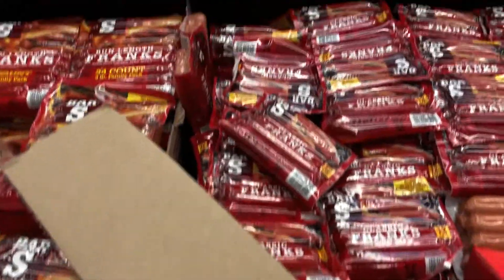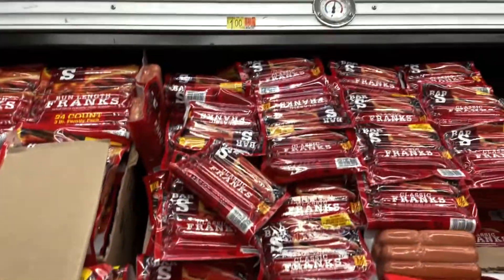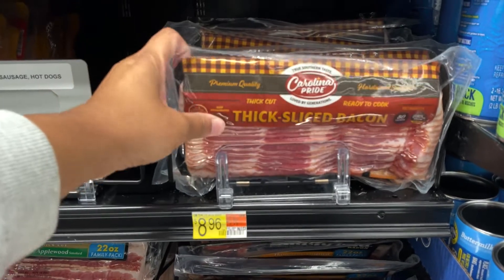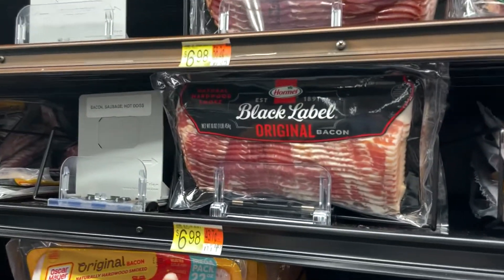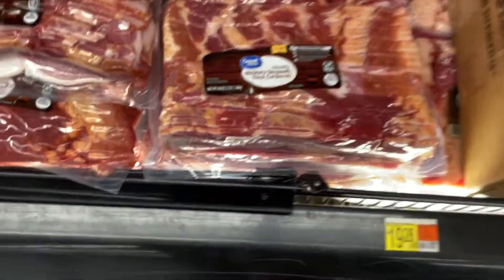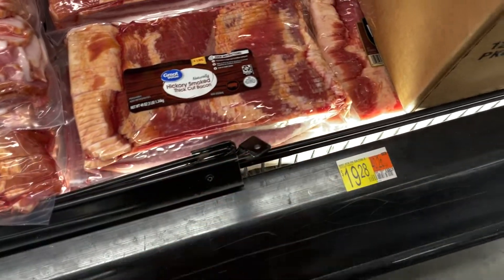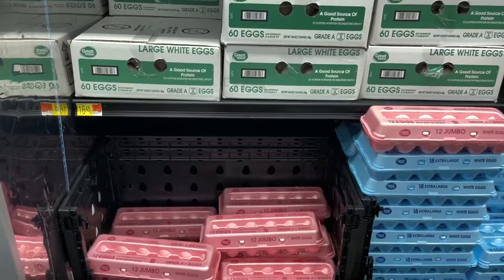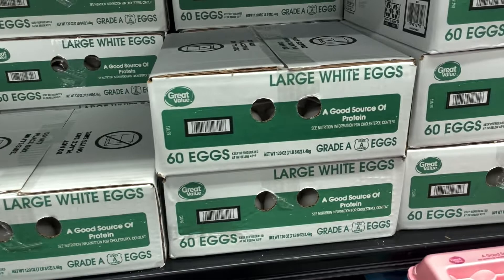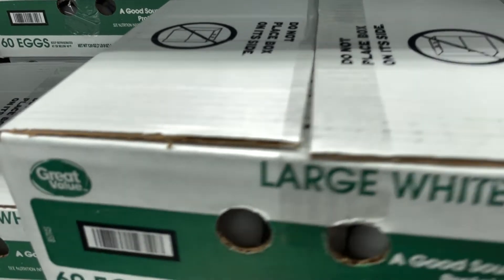Walmart still has Bar-S classic franks — the 12-ounce ones — for a dollar. I forgot to grab bacon so I'm grabbing some here. I was looking at an $8 one but nope — I'm getting the Black Label original bacon for $6.98. Actually, I think I'll get the hickory smoked thick cut bacon — the three-pound. That one's $16.45, so I'll just get one of those.